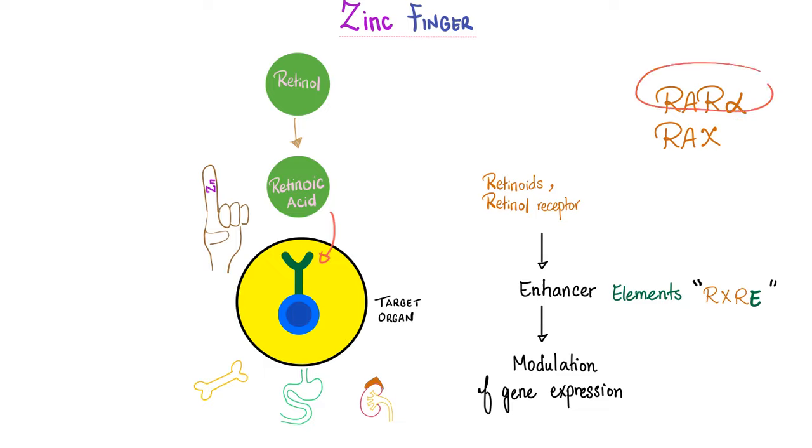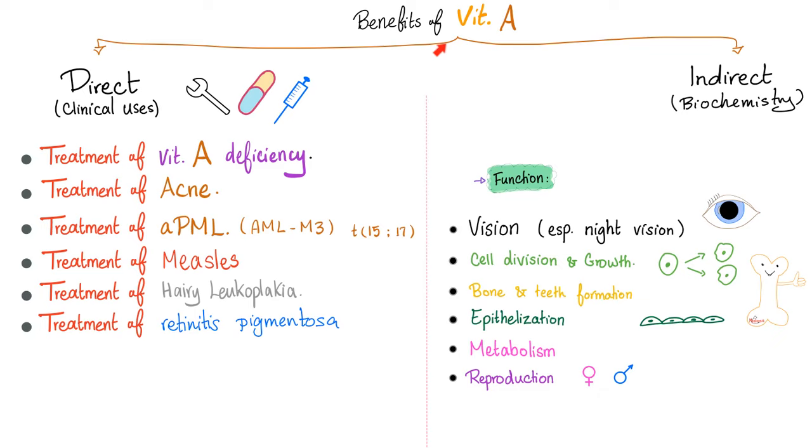In my hematology playlist, we discussed RAR-alpha in acute promyelocytic leukemia (APML), also known as AML subtype M3. We treated that disease with vitamin A. Benefits of vitamin A include clinical benefits: treating vitamin A deficiency, acne, acute promyelocytic leukemia, measles, and possibly hairy leukoplakia and retinitis pigmentosa. Biochemical functions include vision (especially night vision), cell division, bone and teeth health, epithelialization, metabolism, and reproduction.